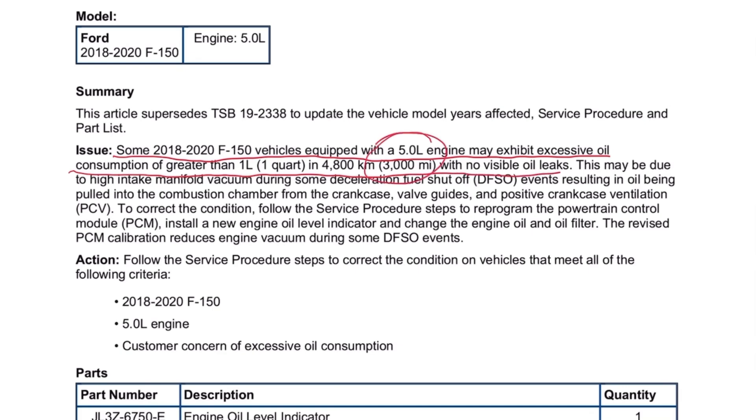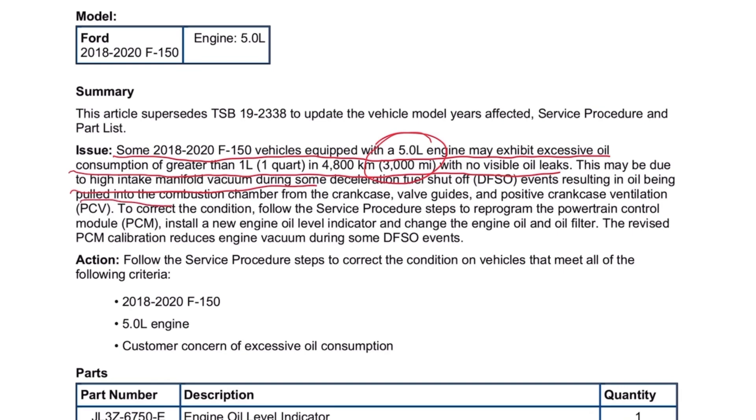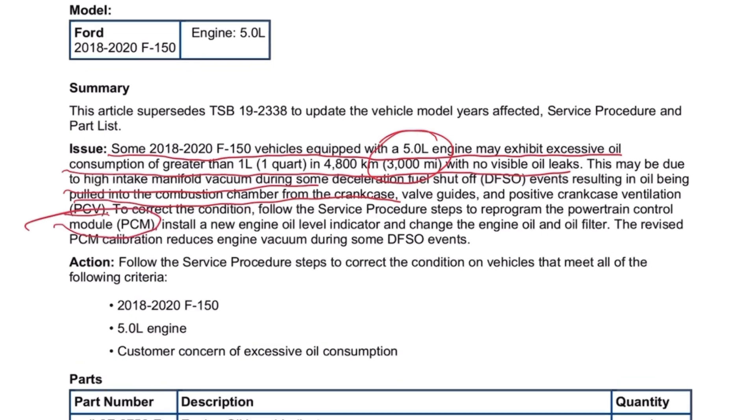This may be due to high intake manifold vacuum during some deceleration fuel shutoff events, resulting in oil being pulled to the combustion chamber from the crankcase, valve guides, and PCV system. To correct the condition, follow the procedures to reprogram the PCM, install a new engine oil level indicator, and change the engine oil and filter.